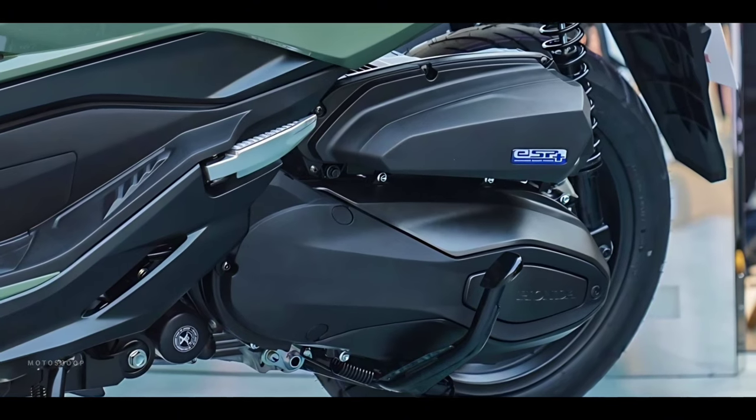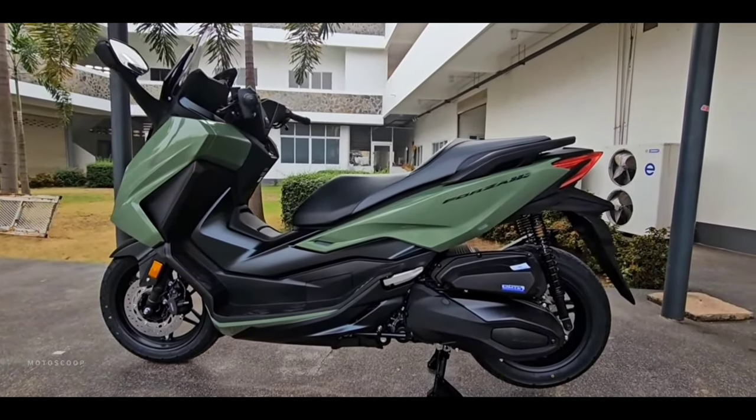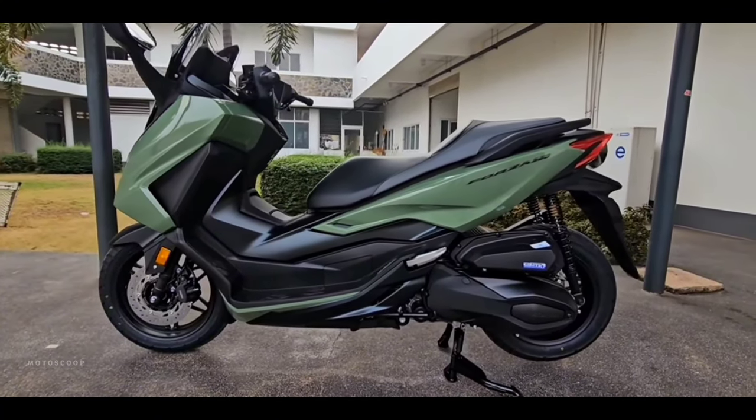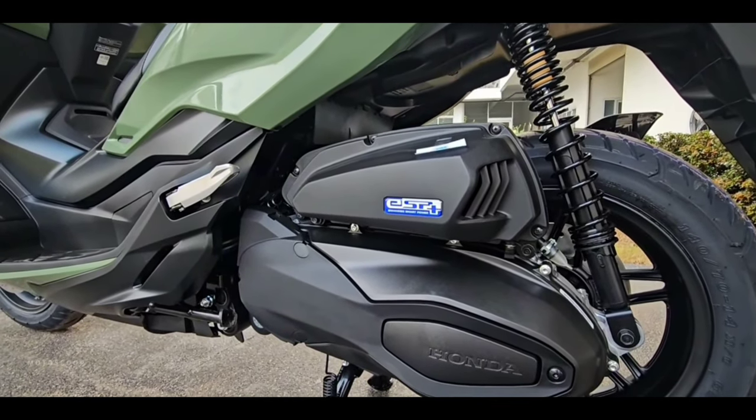This maxi scooter maintains the four-stroke, single-cylinder, 330 cubic centimeters SOHC four-valve ESP+ engine with a liquid cooling system, capable of generating power of 28.8 horsepower at 7,500 rpm and a torque of 31.5 Newton meters at 5,250 rpm.